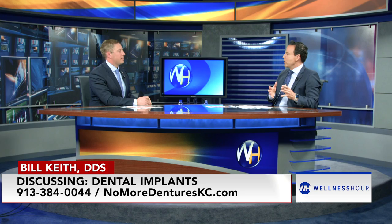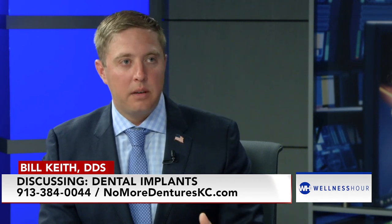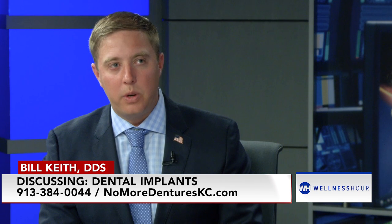If everything works out perfectly, somebody with no teeth could get their new set in three or four appointments. I can do it in two. They come in, we have a records appointment — typically we go three visits to have a longer conversation about what they want their new smile to look like and go over everything. But if we need to move quickly, we can do it in two appointments.